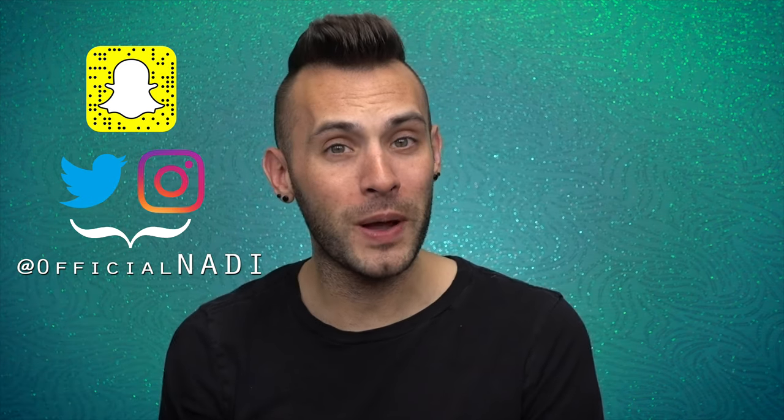Hello everyone, it's Nadie, and today we're testing out the Ilia True Skin Serum Foundation. As you beautiful people know, this is about the products, not the people behind them. Any issue you may have with them, please cast it away, because this is a channel of positive energy.